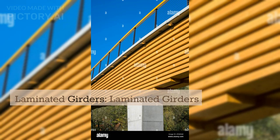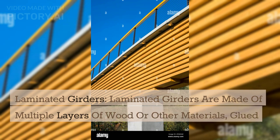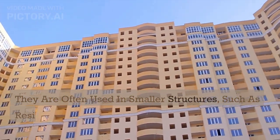Laminated girders. Laminated girders are made of multiple layers of wood or other materials, glued together for added strength. They are often used in smaller structures, such as residential buildings.